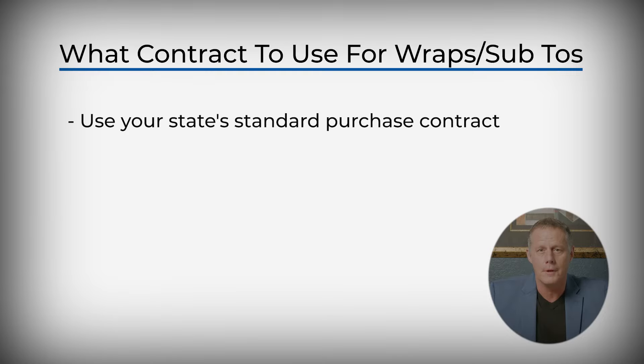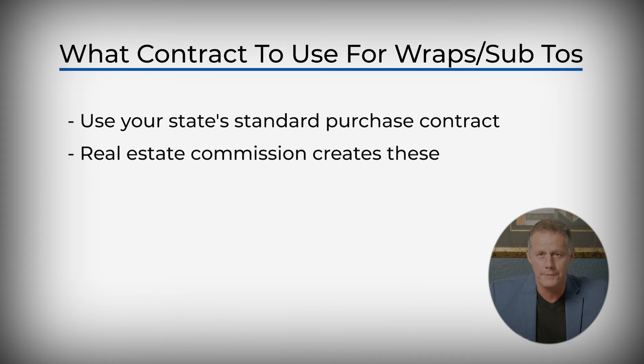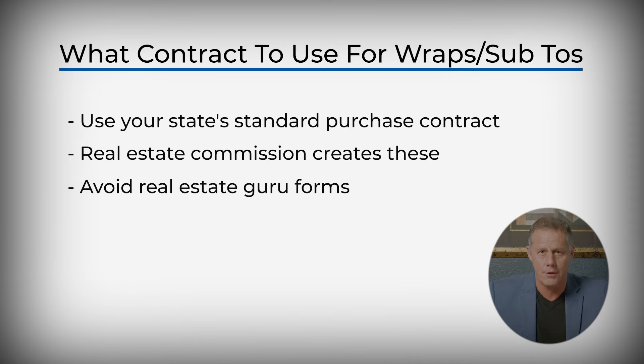Use your state promulgated form. Your real estate commission has the best form for you to use. A lot of real estate gurus have their one-size-fits-all form for all states and they're not adequate. So use your real estate commission promulgated form.